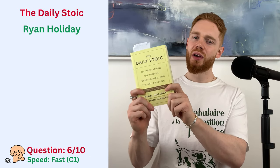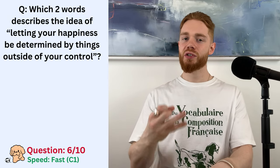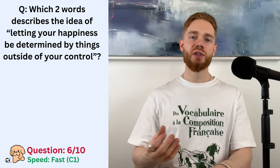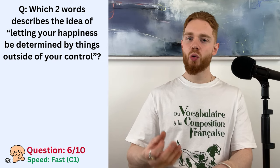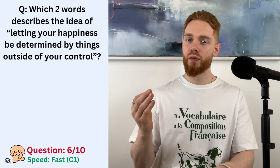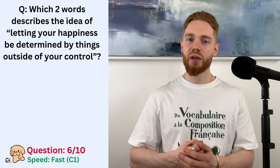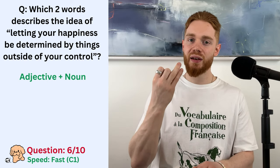Question six will be coming from The Daily Stoic by Ryan Holiday. So, which two words does the author use to describe the idea of letting your happiness be determined by things outside of your control? I'm going to give you a little hint here. We're looking for an adjective and then a noun.